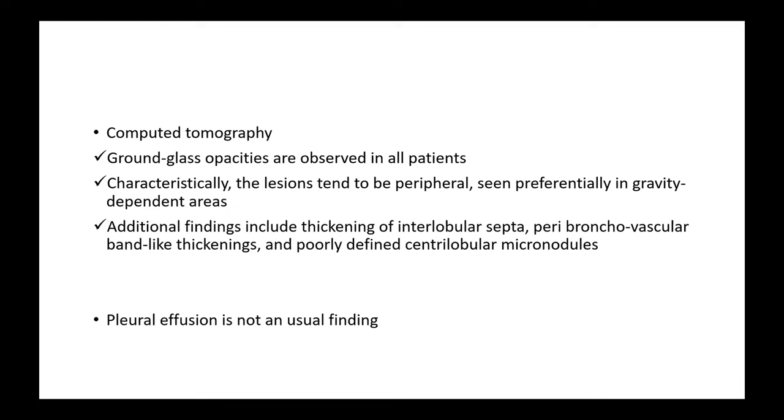Moving on to other imaging modalities: we can also go for computed tomography. On CT chest, we will see ground-glass opacities, usually present in the peripheral area and preferentially in the gravity-dependent area. Other additional findings on CT chest include thickening of the interlobular septa, peribronchovascular band-like thickenings, and poorly defined centrilobular micronodules. However, pleural effusion is not a usual finding in re-expansion pulmonary edema.